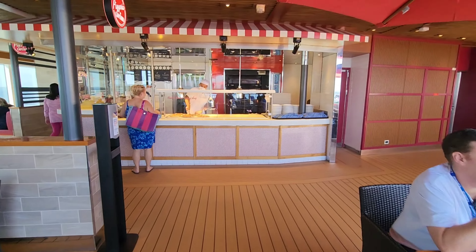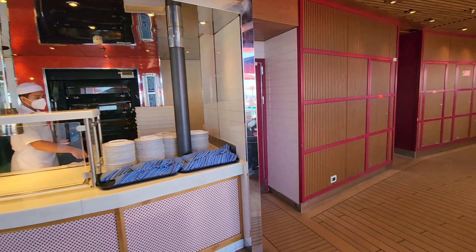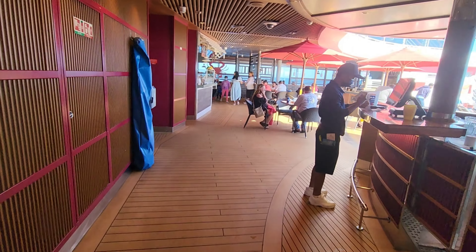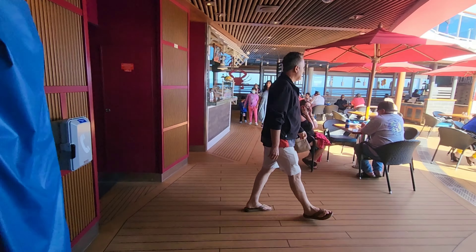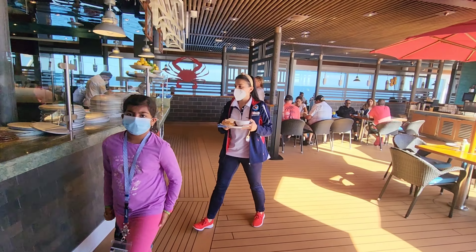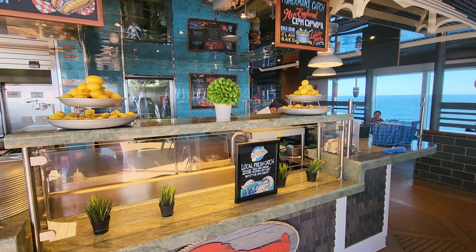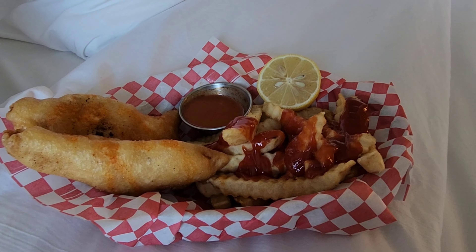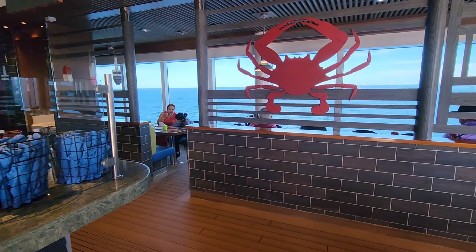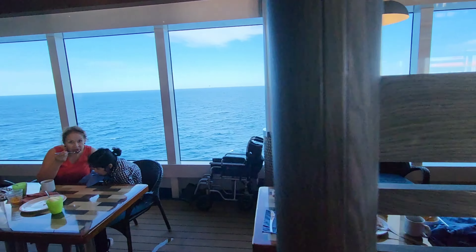On the aft of the ship we also have the Pizzeria del Capitano, which is the pizza spot — very good for late night pizza. And on the other side we have the Seafood Shack, which is like my second favorite on any Carnival cruise ship. I eat there every time. They always have delicious seafood, so try them out when you come on here.